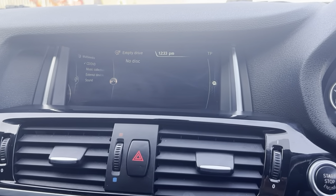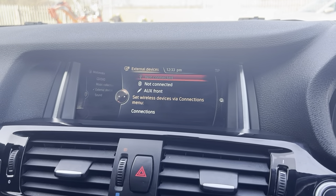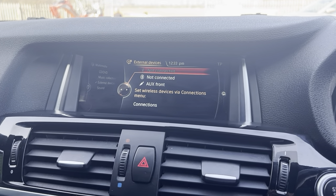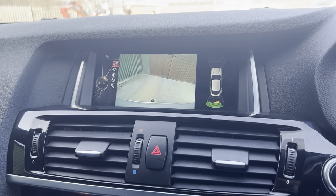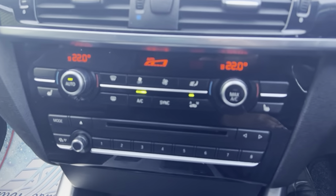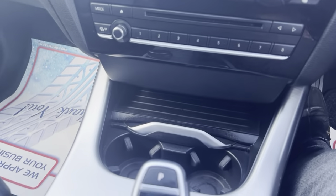Does have DAB radio, FM and AM. Does have Bluetooth audio as well as Bluetooth for the phone. Also has sat nav, and you do have a reverse camera and front and rear parking sensors. Dual climate control with AC, and also heated seats as well. Really is an excellent vehicle guys.